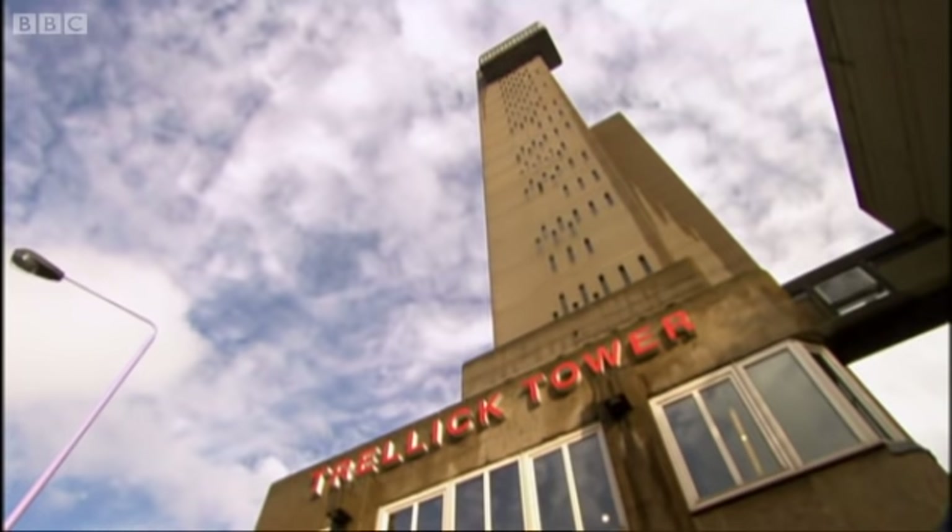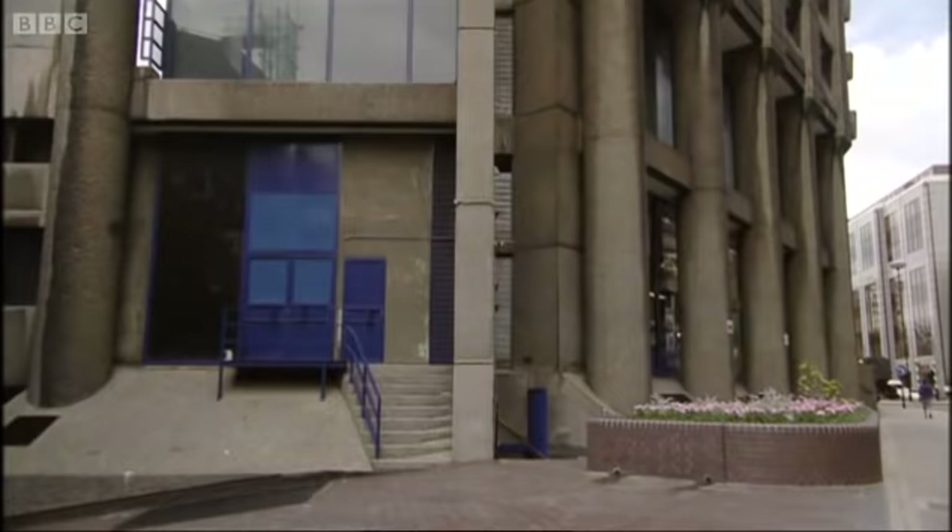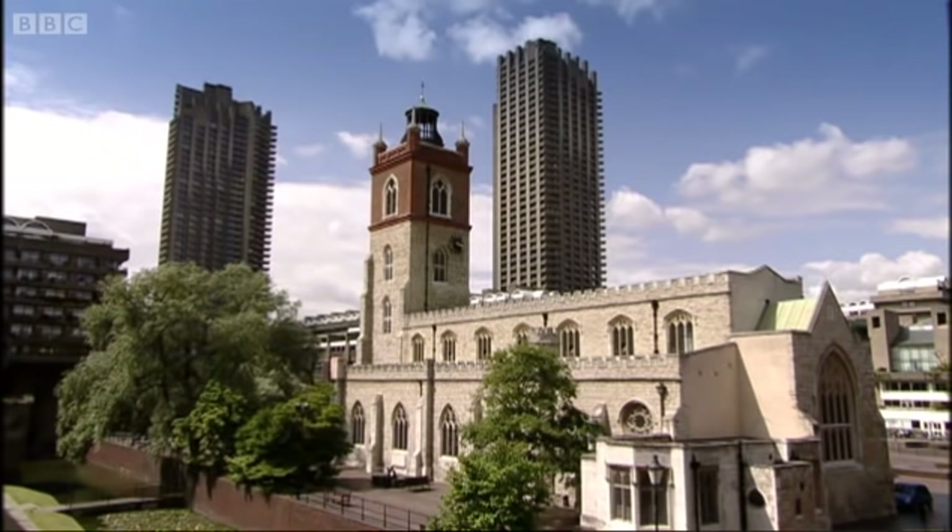A few other towers have become trendy for the same reason — Erno Goldfinger's Trellick and the Barbican, built by Chamberlain, Powell and Bond. Nobody would dream of knocking these down now, though it wasn't that long ago that many wanted to.